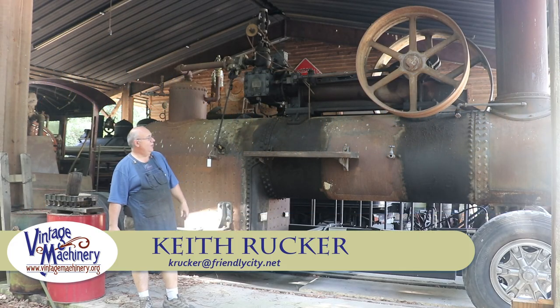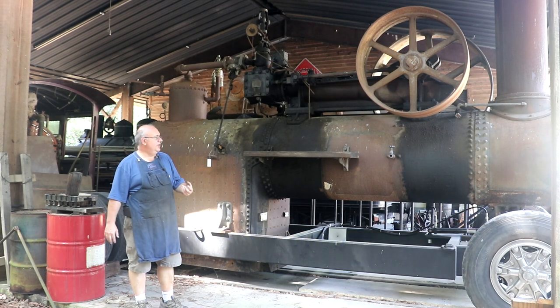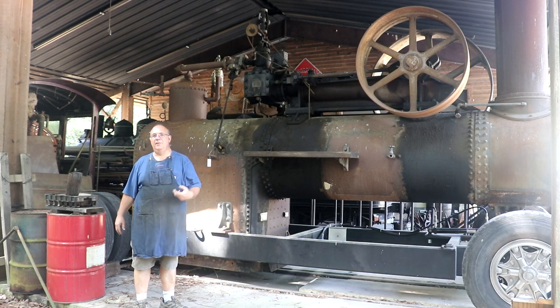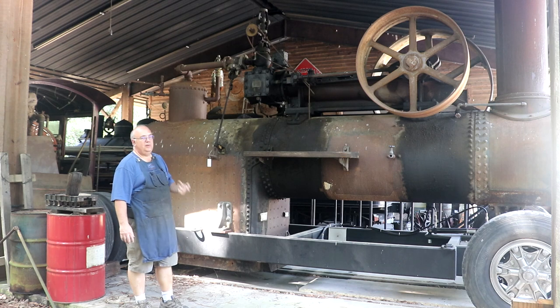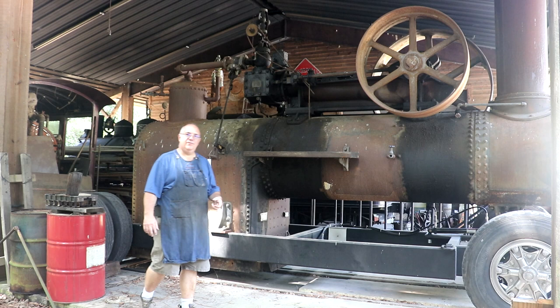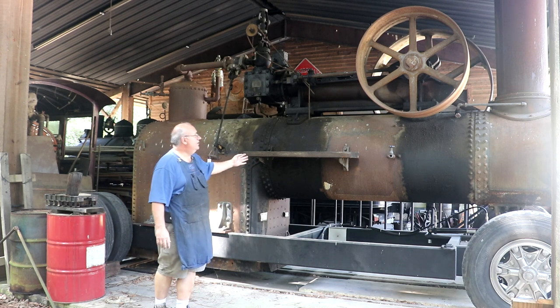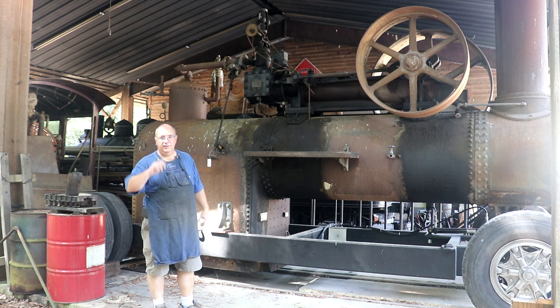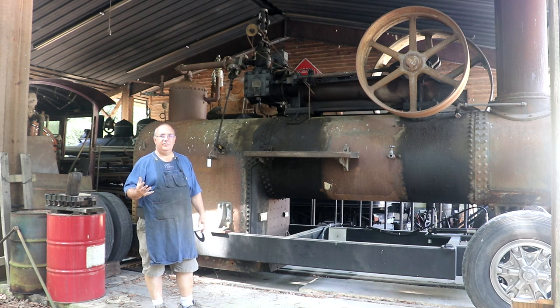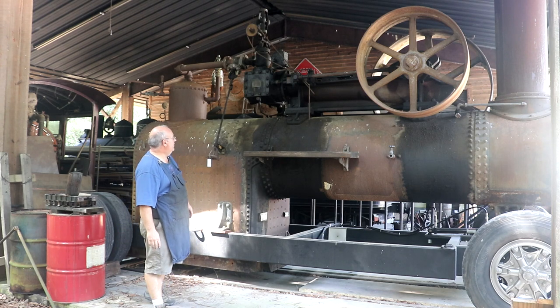Hello, Keith Rucker here at VintageMachinery.org. Today I'm out at the Georgia Museum of Agriculture, where I do a good bit of volunteer work. If you've followed my channel regularly, you've probably seen me do a lot of things out here over the years. They have reached out to me and asked if I would help them with a project involving this steam engine and boiler that you see behind me. This is something we're going to need your help to make a reality, which is why we're doing this video today.